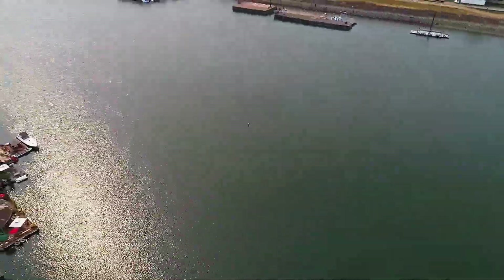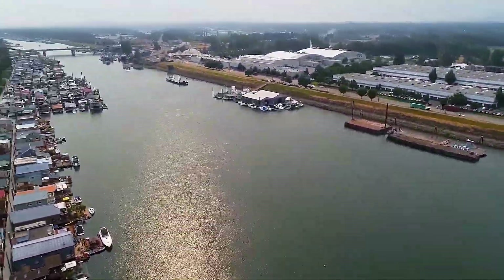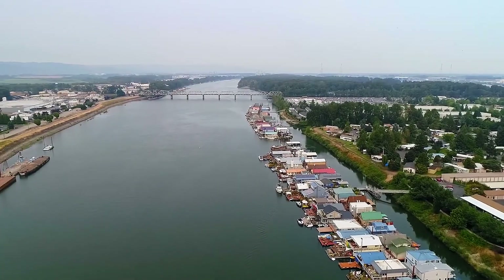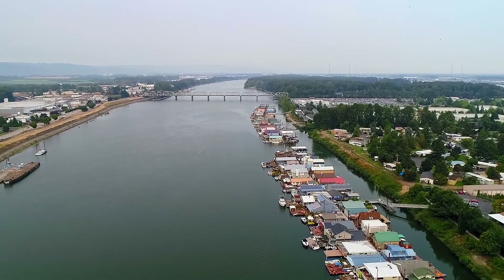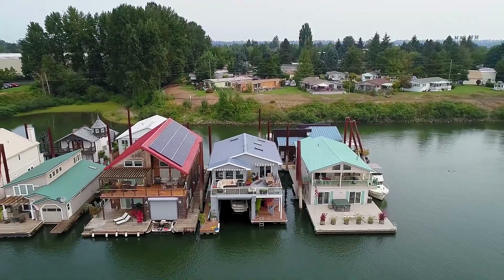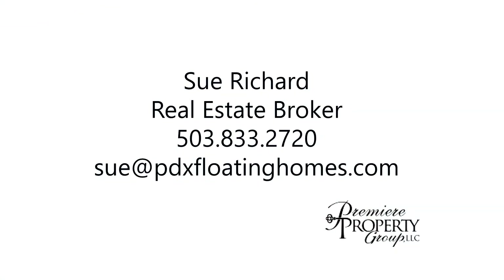A gorgeous, contemporary floating home offering the best in Northwest living — it's all waiting for you here to call home. This is just a preview; there's so much more for you to see. For more information or to schedule your personal tour, please contact Sue Richard with Premier Property Group at 503-833-2720.